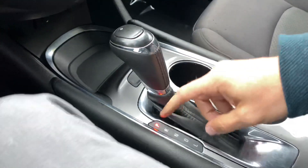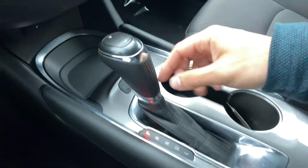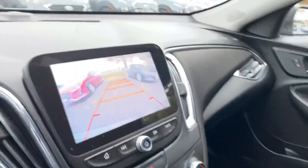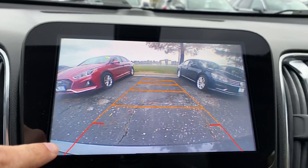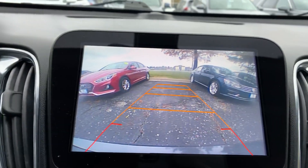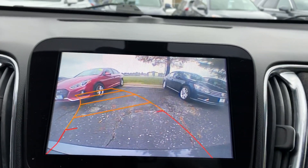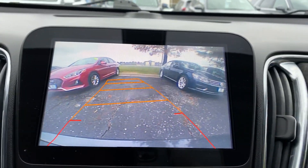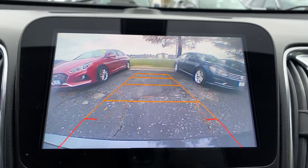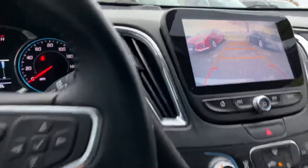Got some nice cup holders here. The shifter covers park, reverse, neutral, drive, and low, with manual shifting capability up top. Putting the vehicle in reverse brings up your backup camera with a clear wide-angle view of your bumper and projected pathing showing exactly where the Malibu will steer. As long as nothing is inside the box, nothing will touch the Malibu, so you can safely back into a space.